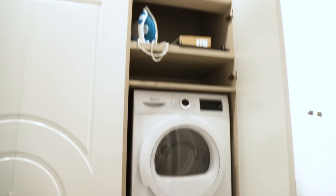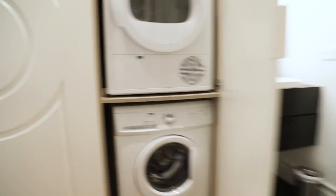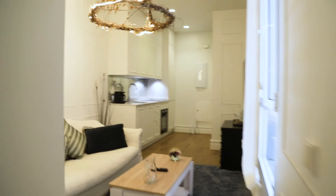We found washing machine and dryer. So that's the apartment — it's a really good apartment, totally equipped, and ready for booking.